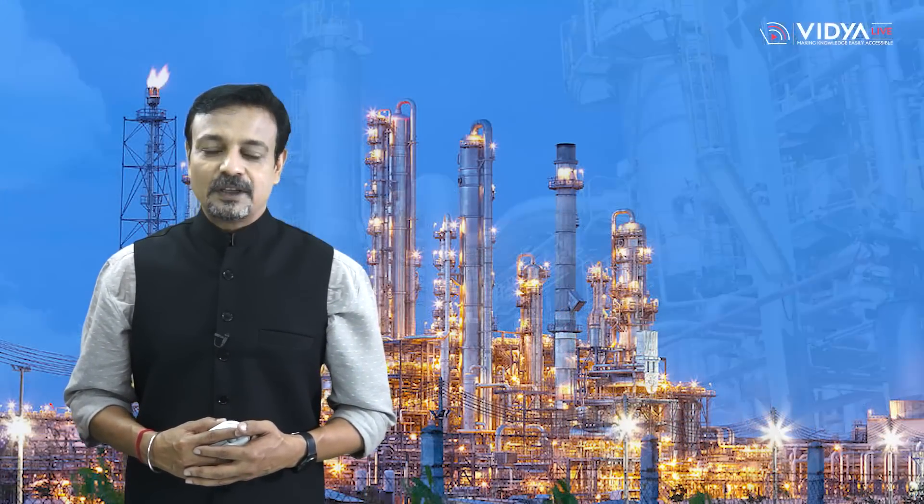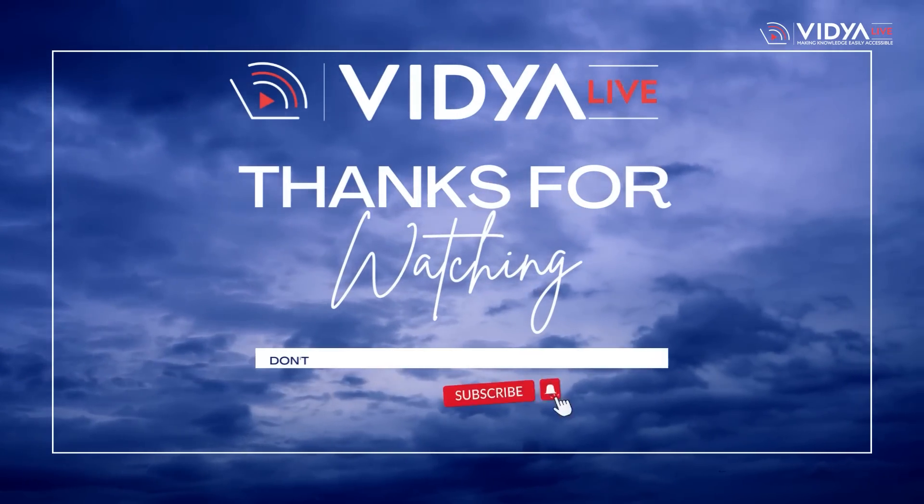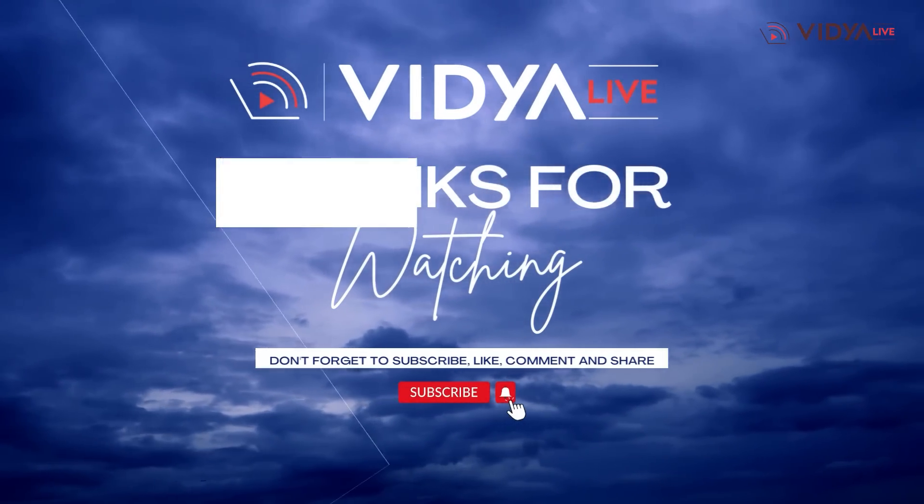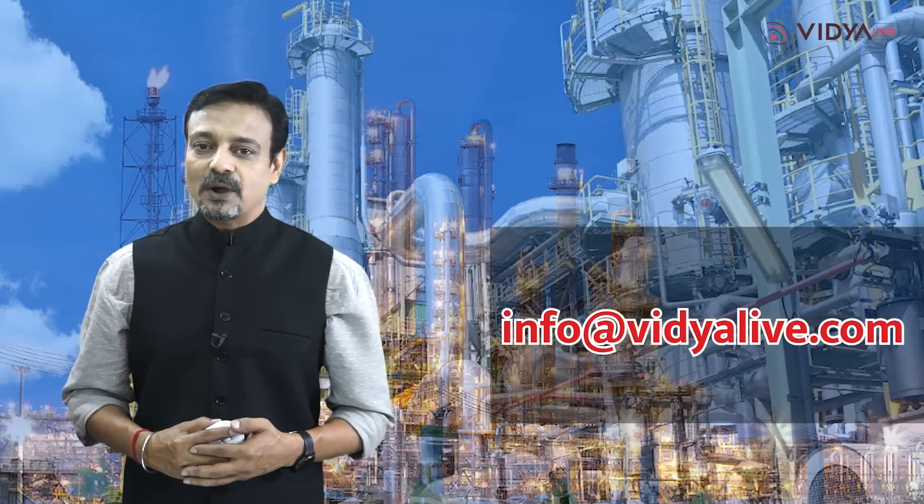That was all in the second part of the B.Tech in Petroleum Engineering degree program. If you enjoyed this video, hit the thumbs up button, leave a comment, and share it with your friends and family. Stay updated with Vidya Life's latest educational insights and career guidance by subscribing to our YouTube channel and following us on social media. For any questions or suggestions, drop a comment or email us at info@vidyalife.com. Thanks for watching.